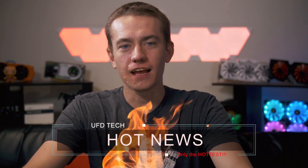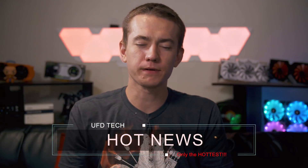Friday. It's time for hot news. Hope you guys are ready for some spicy, toasty, warm little creatures of nice news.